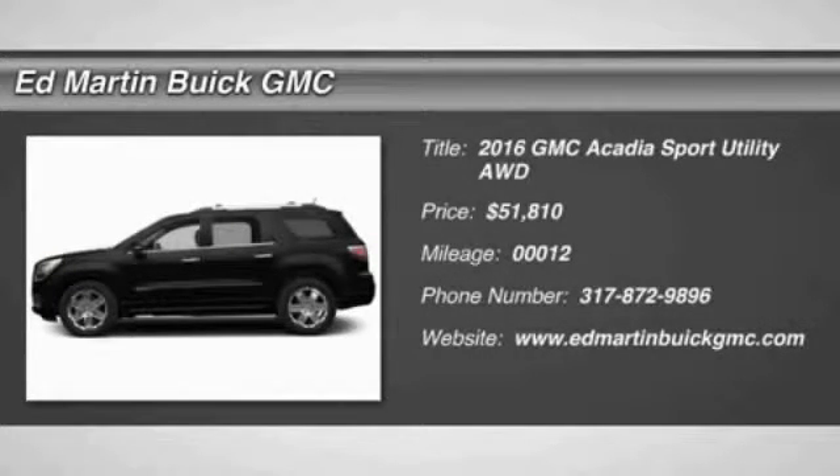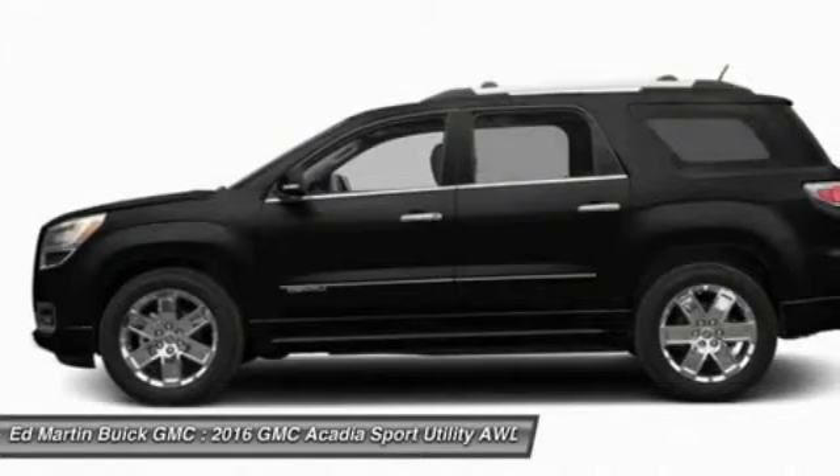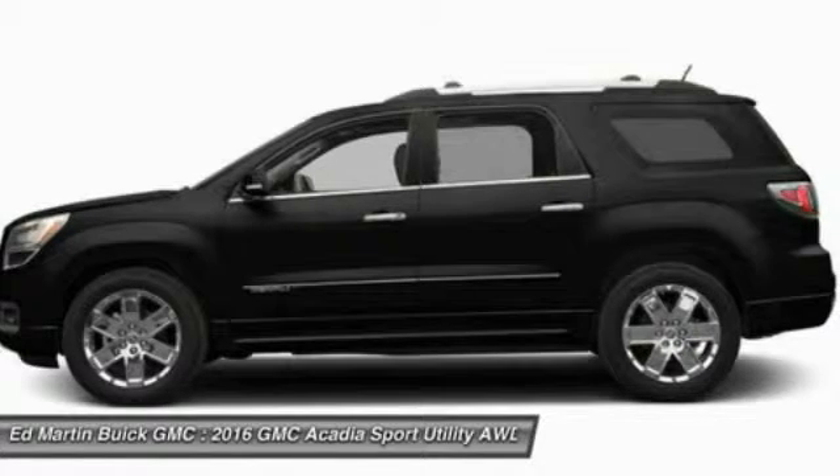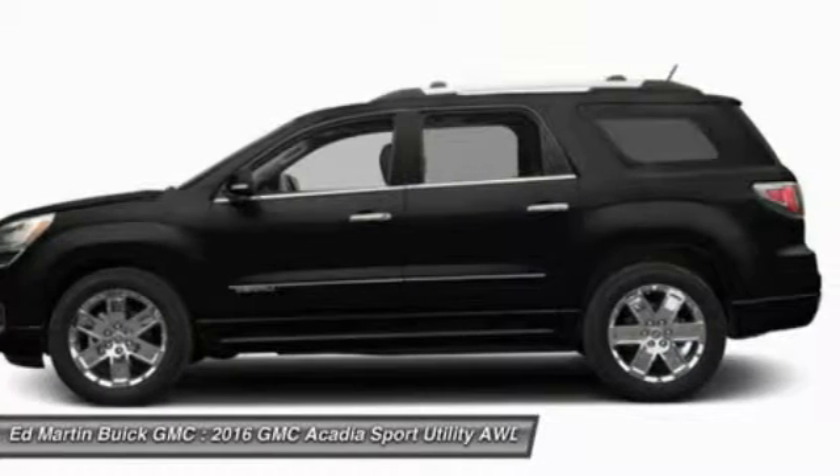The GMC Acadia has great capability coupled with exceptional safety, offering better highway fuel economy than any other eight-passenger SUV, and advanced technology.